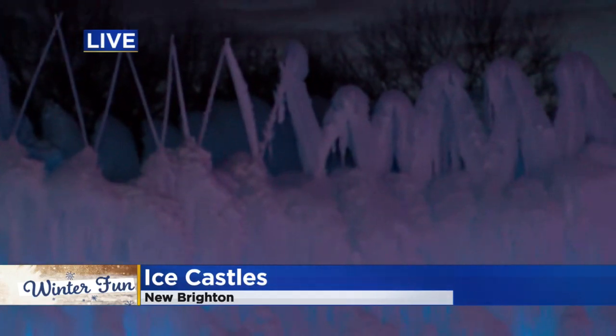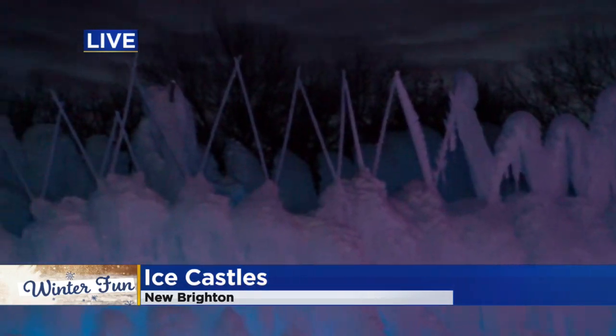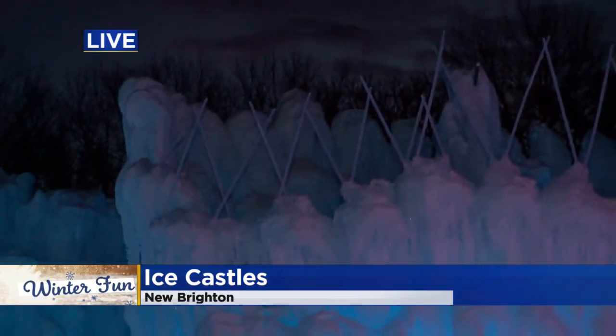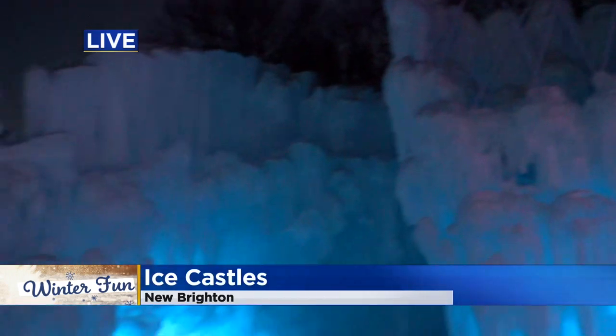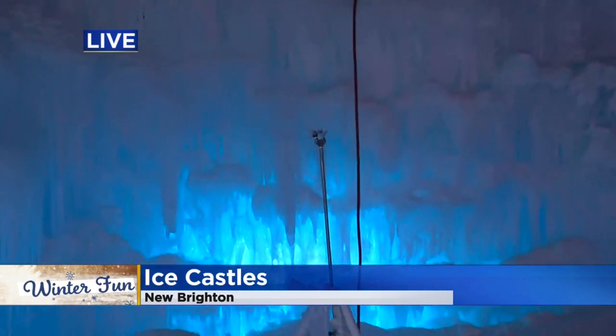I see the little sticks there — are those sprinklers, or do you just spray ice up there to get it going? Yeah, so there are sprinklers throughout the castle and then they'll hit those icicles and fill them in. We've got sprinklers running right now.